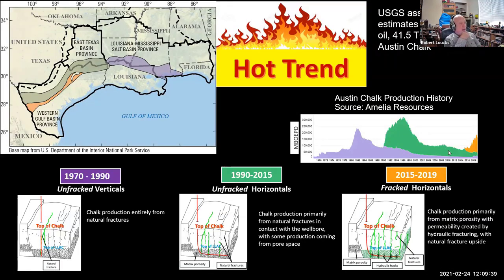We're looking at the Austin Chalk trend because it's a hot trend and an interesting one because it's had several lives already. The USGS gives an assessment estimate of 6.9 billion barrels of oil and 41.5 trillion cubic feet of gas. It started in the early 70s with drilling to intersect fractures — basically fracture production. Then we moved to horizontals from about 1990 to 2015, connecting as many fractures as possible while also recognizing we can get hydrocarbons from some of the pore networks. The most recent phase is fracked horizontals going into tighter parts of the rock.